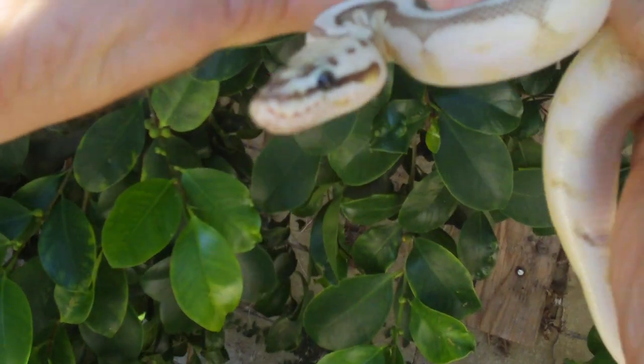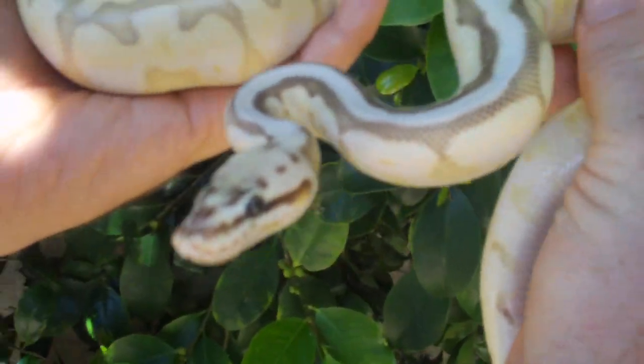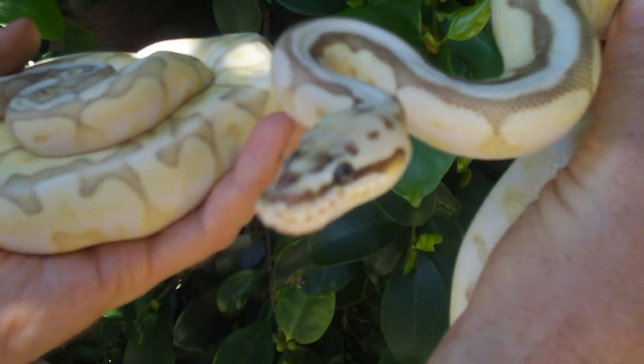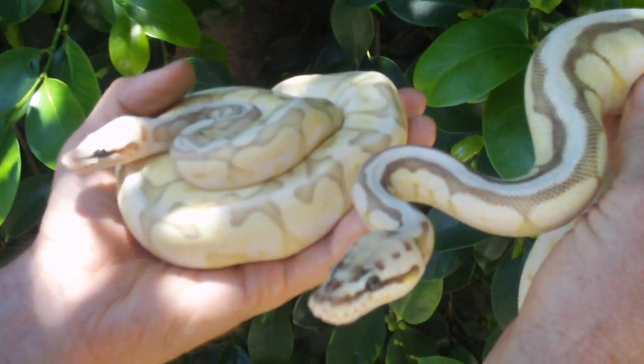Next to her we have her bigger sister. These are both 09's. This one is a butter spider pastel, 100% het albino. You can make some interesting snakes out of that one, including red-eyed leucistics and all kinds of other stuff.